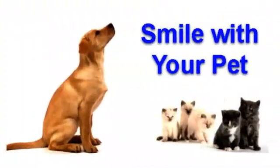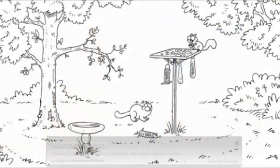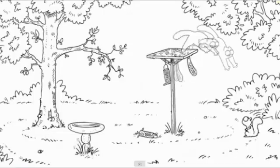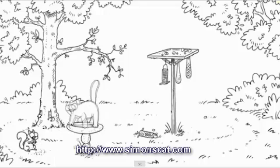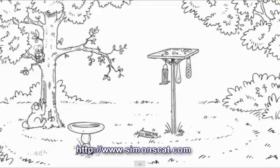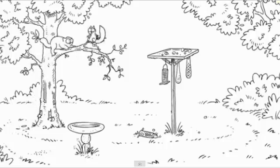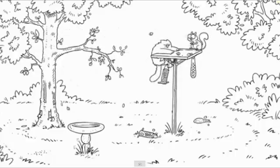Now let's smile with a pet for this episode. It's Simon's Cat and a squirrel.